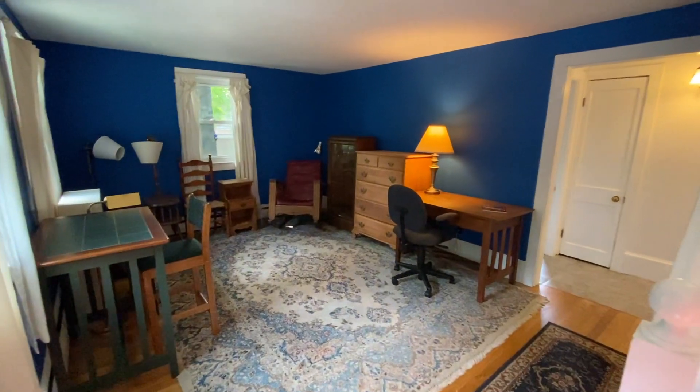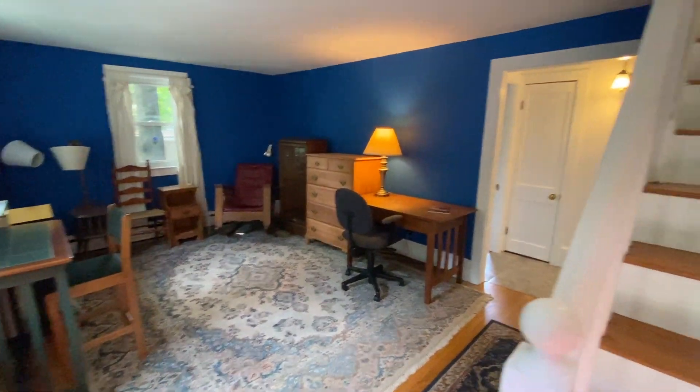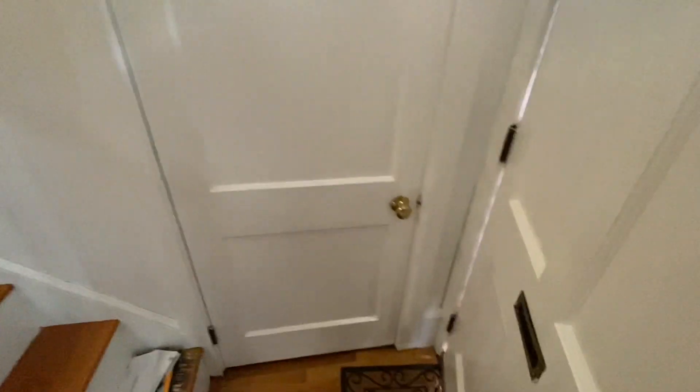You walk into the living room. You have a coat closet here — very good storage.